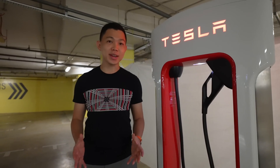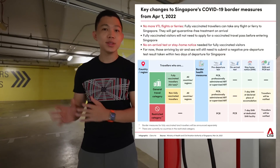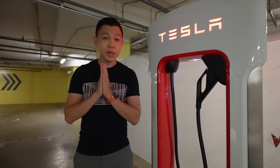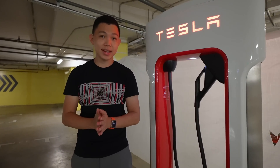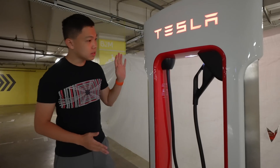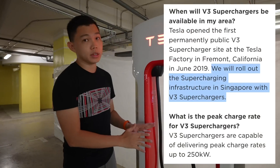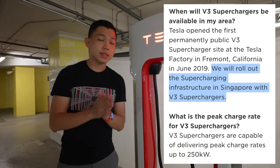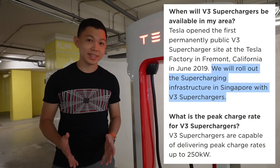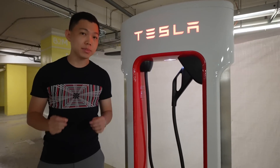Now that more borders are reopening in Singapore, we're going from the vaccinated travel lane VTL to the vaccinated travel framework, which means we'll get a chance to drive Teslas and charge them in more countries. Singapore is very fortunate — we leapfrog technology. All of our superchargers are V3, which means they charge at 250 kilowatts — that's about 200 miles or 300 kilometres in 15 minutes.